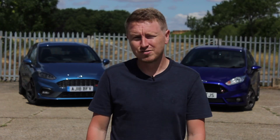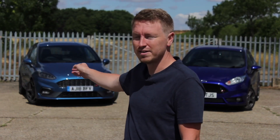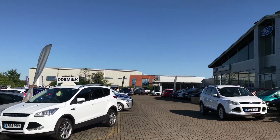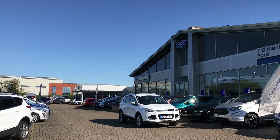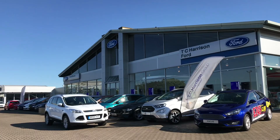Hello guys and welcome back to Car Focus. Today, as you can probably see in the background, it's quite an exciting video — I've just picked up the latest Ford Fiesta ST from TC Harrison Ford in Peterborough. This is their demo car and they've kindly let me use it for the day to get my thoughts on how the car performs and compare it to the previous generation Fiesta ST.